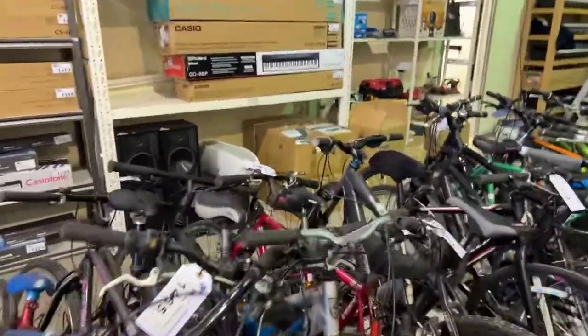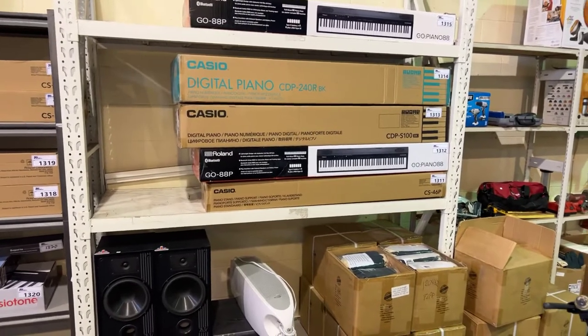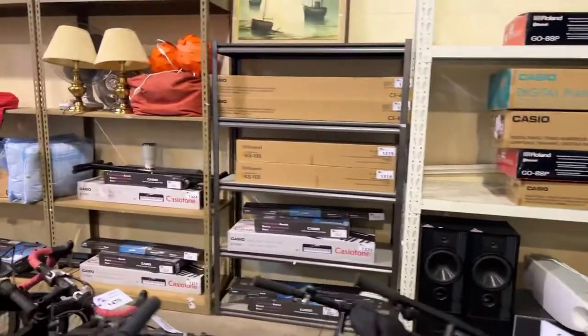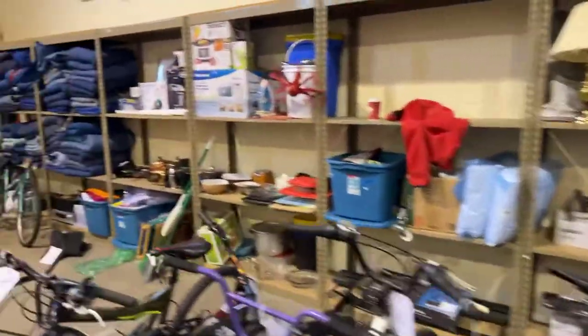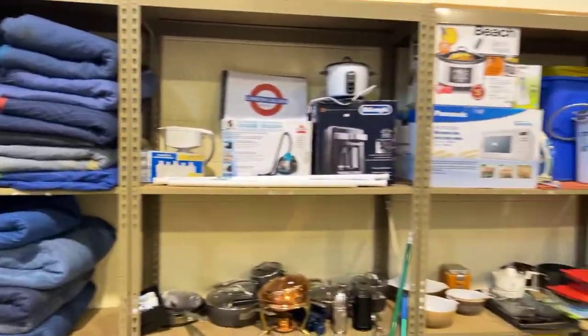We also have a large electronics collection in the sale, including a lot of Casio digital pianos — all sorts of digital pianos. There are packing blankets and more as well.